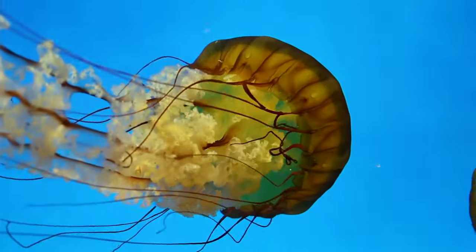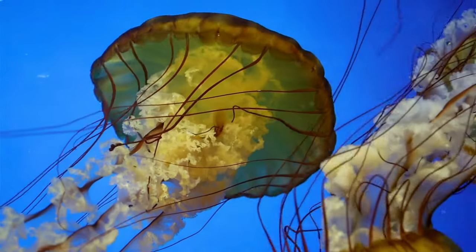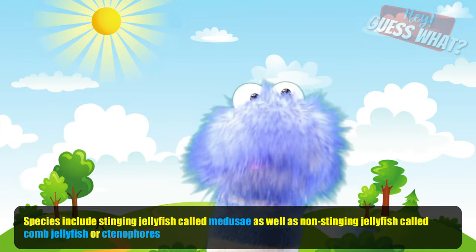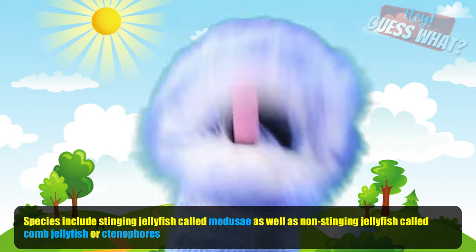Did you know that there are over 2,000 species of jellyfish around the world? These species include stinging jellyfish called medusae, as well as non-stinging jellyfish called comb jellyfish or ctenophores.